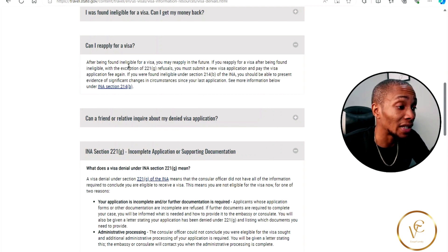After being found ineligible for a visa, you may reapply in the future. If you reapply for a visa after being found ineligible — with the exception of 221g refusals — you must submit a new visa application and pay the visa application fee again.